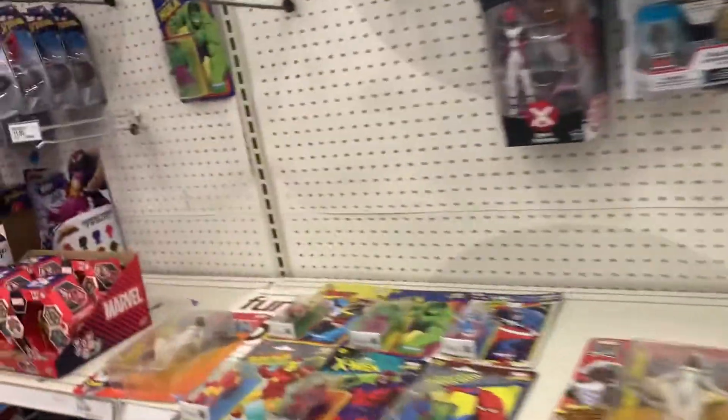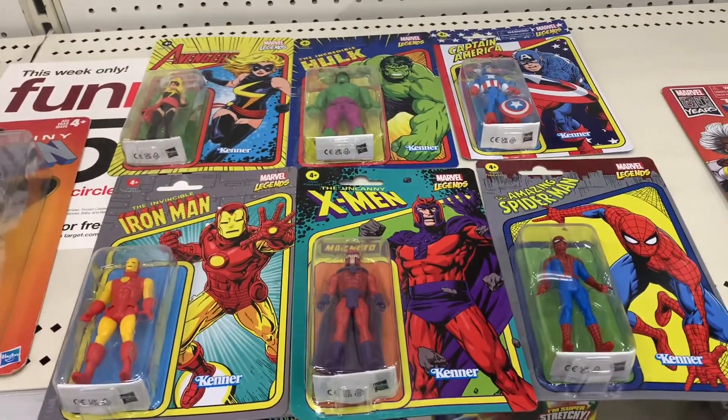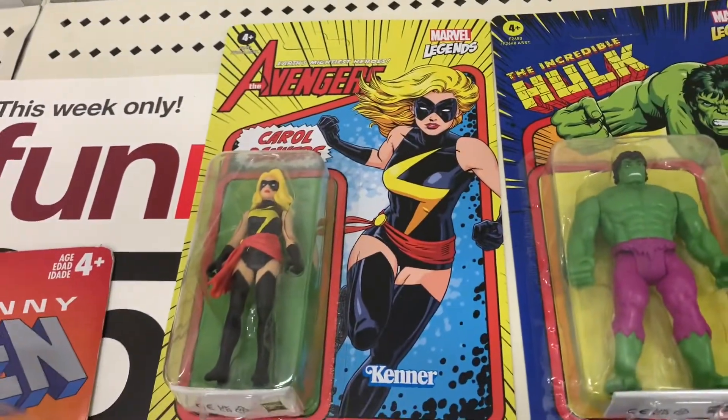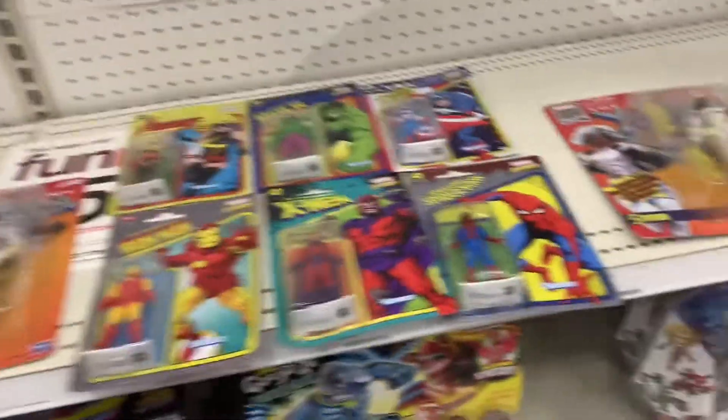What's going on guys? We're in here at another Target and look who we bump into. They have all the Retro — Magneto, Iron Man, Spider-Man, Captain America, but Hulk. And Carol Danvers. They have Storm for six bucks.